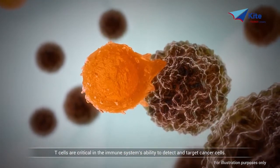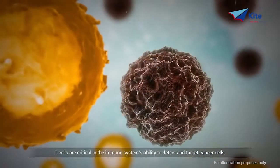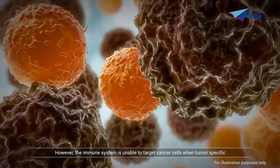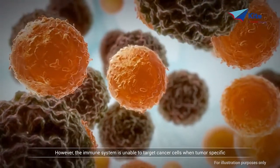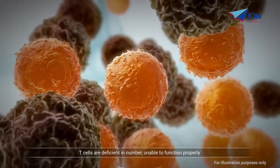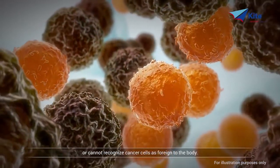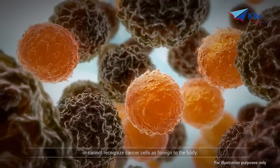T cells are critical in the immune system's ability to detect and target cancer cells. However, the immune system is unable to target cancer cells when tumor-specific T cells are deficient in number, unable to function properly, or cannot recognize cancer cells as foreign to the body.